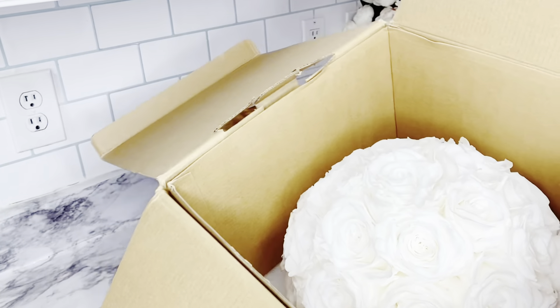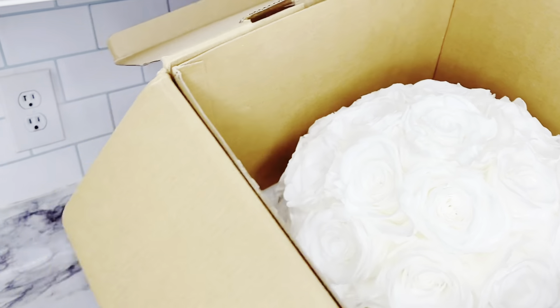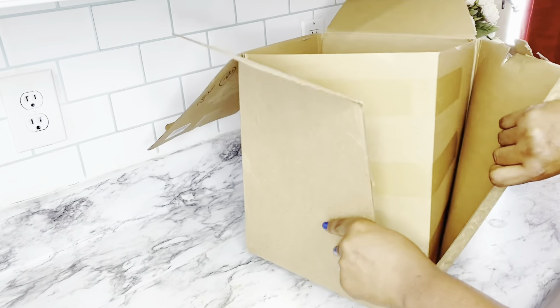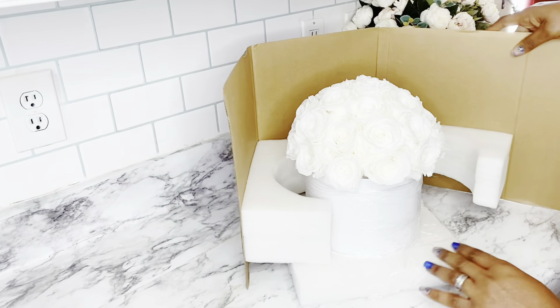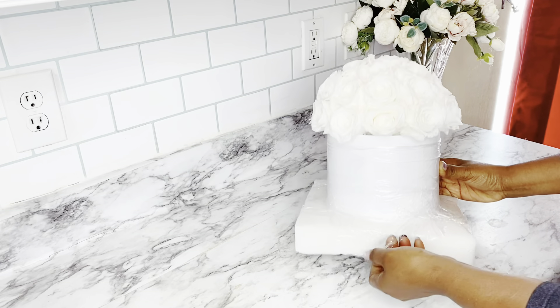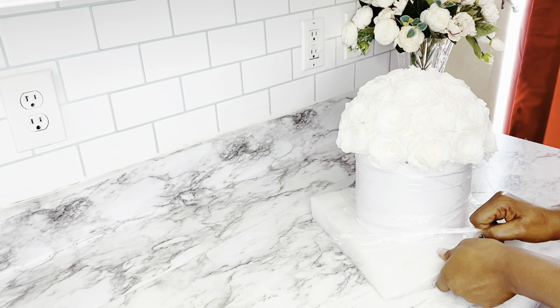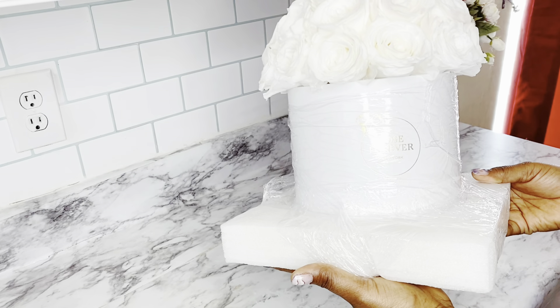Yes, fresh flowers — they use natural oil to preserve the roses and they can last you for a year. I am so in love with this flower right now. I was so careful unboxing it, but the way they packed the flower is very, very good. There are so many colors, so many shapes, so many styles to choose from — go ahead to the website and choose yours today.